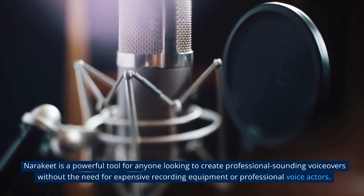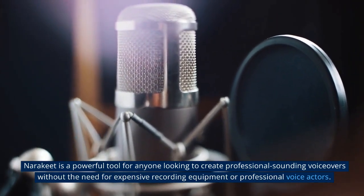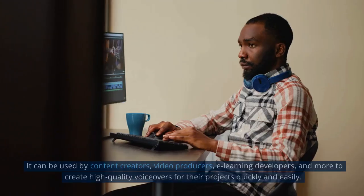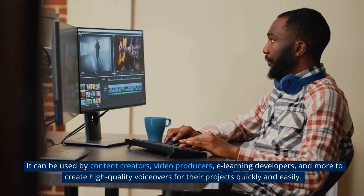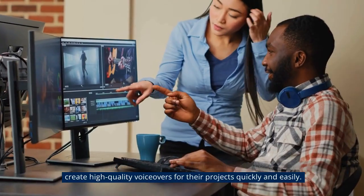Narakeet is a powerful tool for anyone looking to create professional-sounding voiceovers without the need for expensive recording equipment or professional voice actors. It can be used by content creators, video producers, e-learning developers, and more to create high-quality voiceovers for their projects quickly and easily.